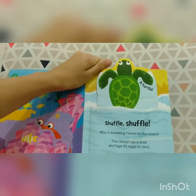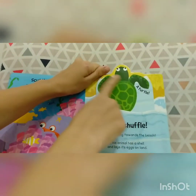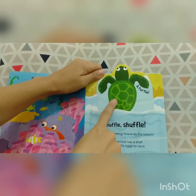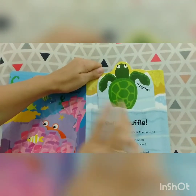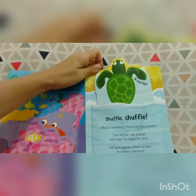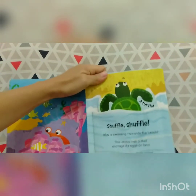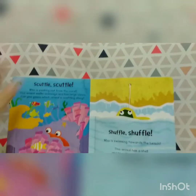Wow, it's a turtle! What color is the turtle, friends? Green. Okay, bye-bye, turtle. Let's see the next page.